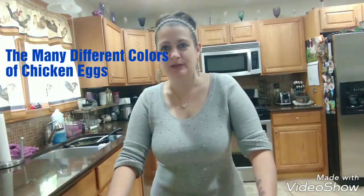Hey everybody, welcome back to my channel. Thank you so much for watching. Today we're going to talk about something kind of fun — I'm going to talk about the different colors that hens lay and the reason for the different colors.